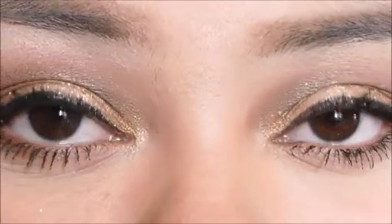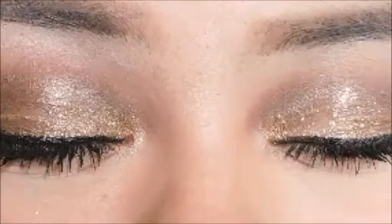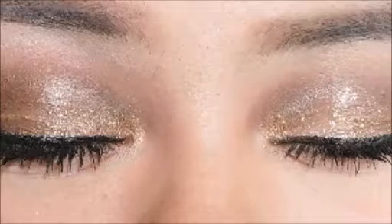For this prom makeup look, you want to start off by applying a professional primer by Benefit Cosmetics. Then I like to use the LA Girl Pearl Concealer to put it on my face just to get rid of the redness I have all over my cheeks. For foundation, I like to use the Revlon ColorStay in 310, which is warm golden.